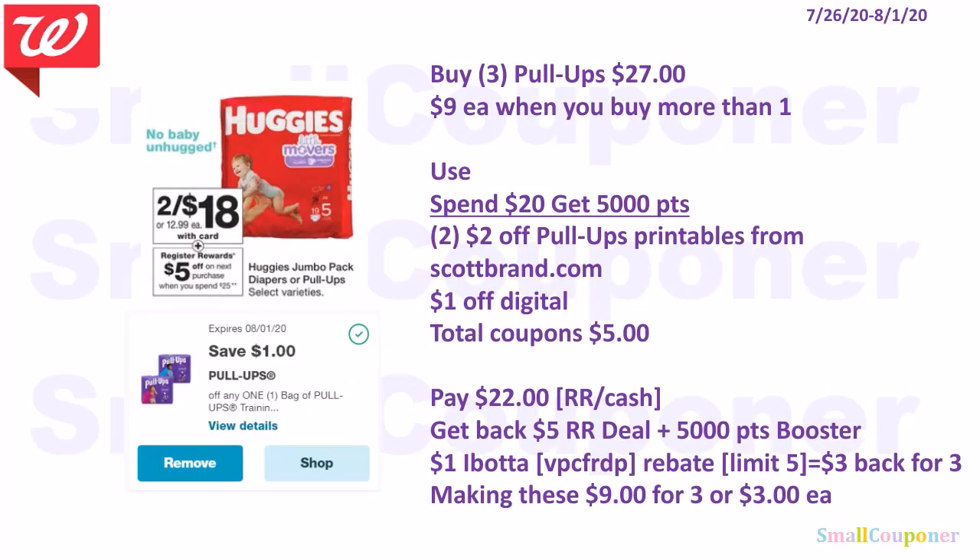Baby deals. Huggies are 2 for $18, and when you spend $25, you get a $5 register reward. Buy three Pull-Ups for $27 — $9 each when you buy more than one. Use the Spend 20, get 5,000 points booster, two $2 off Pull-Ups printables from Huggies.com, and a $1 off digital. Total coupons: $5. Pay $22 with registered rewards or cash. Get back a $5 registered reward and 5,000 points. There is a $1 Ibotta rebate for Pull-Ups, limit of 5 — you get $3 back for buying three, making these $9 for three or $3 each.